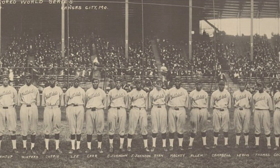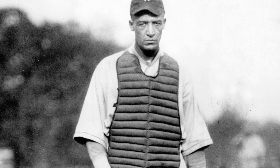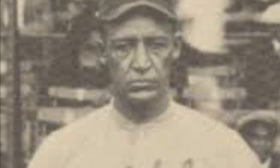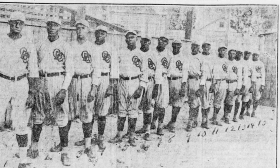In 1924 and 1925, the local team, the Hilldale Daisies — also known as the Hilldale Giants, which played in Darby, Pennsylvania — represented the Eastern Colored League against the Kansas City Monarchs of the Negro National League. Hilldale fell to the Monarchs in 1924 but rose triumphant in 1925. The 1926 Colored World Series saw the Bacharach Giants, who played in Atlantic City, fall to Rube Foster's Chicago American Giants.